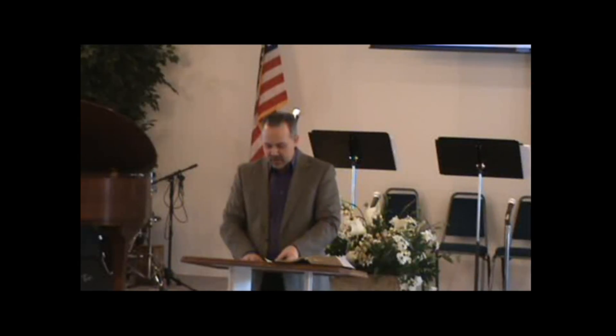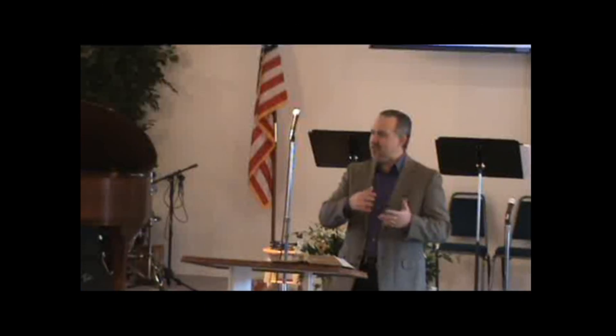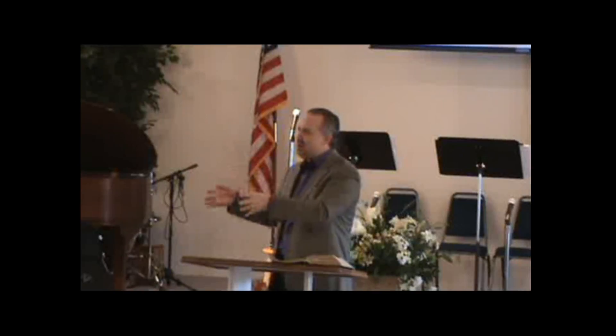For example, in verse 20, the New Living Translation says, 'I have no one else like Timothy who genuinely cares about your welfare.' The New American Standard says, 'for I have no one else of kindred spirit who will genuinely be concerned for your welfare.' This amplifies the idea of interest — it's not just that Timothy is curious; he has a care, a concern for the people. So what do we come away with? Godly men are caring. Timothy is compassionate and concerned with others — he's unselfish, not just focused on himself, but he really cares about other people.